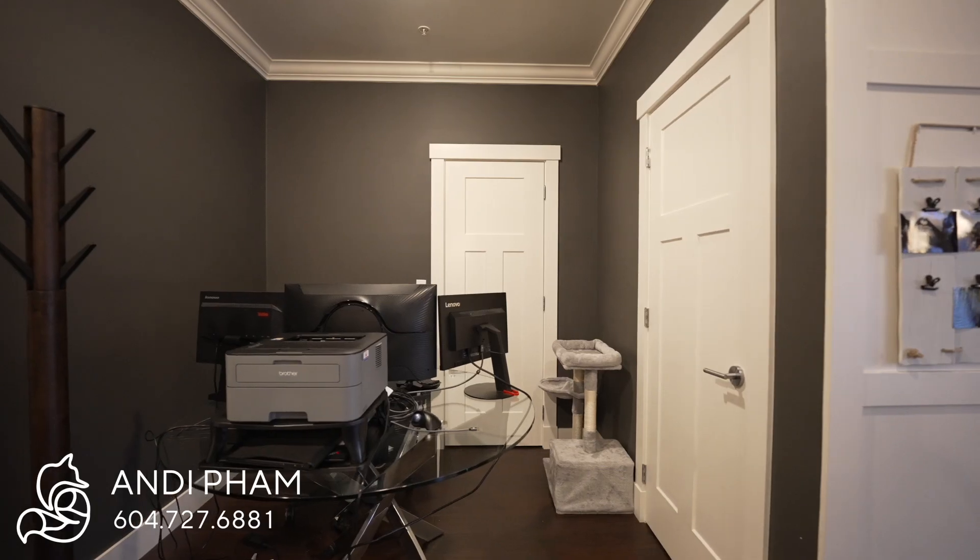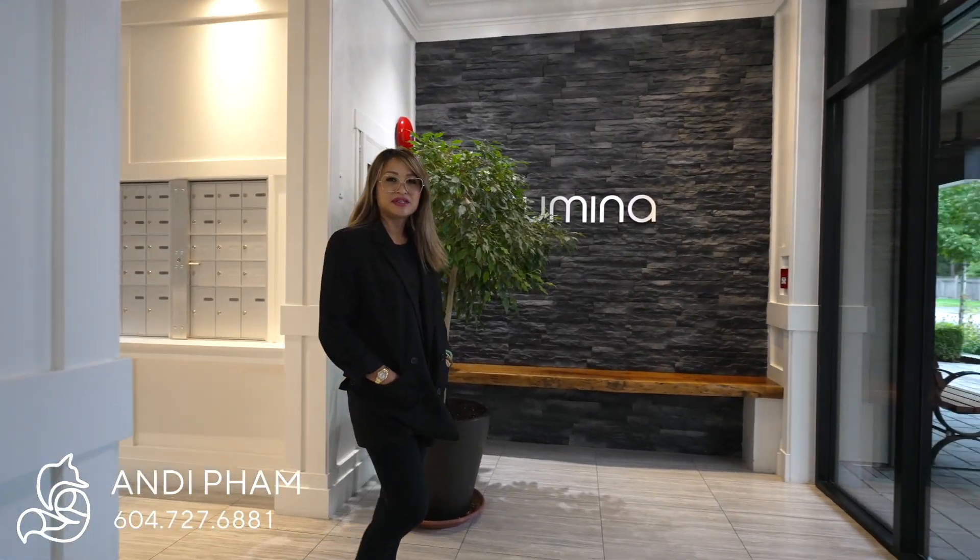Hi, this is Andy Pham with Rain Realty. Today I'm featuring my newest listing with two bedrooms, two bathrooms, and a den at the Lumina. Let's jump upstairs and have a look inside.